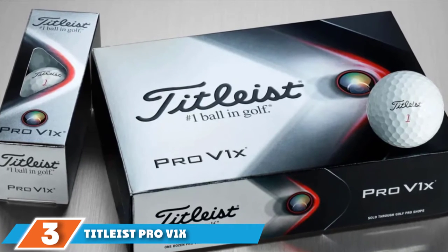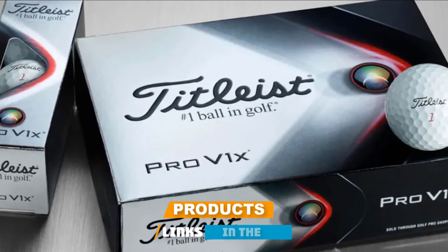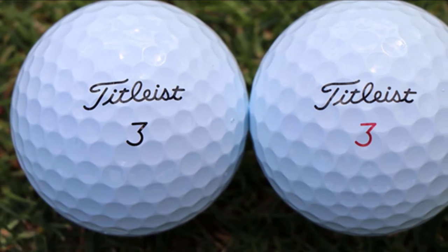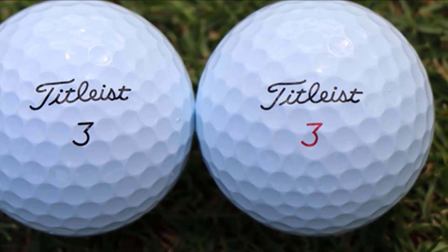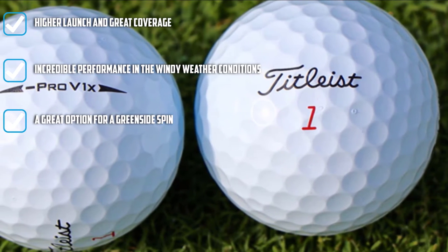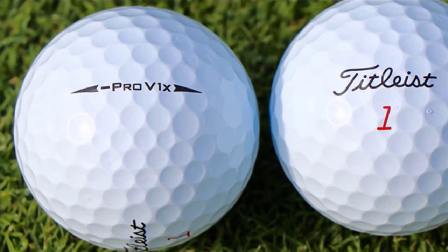Number three position is held by Titleist Pro V1x Golf Balls. Enjoy superior performance with a high trajectory, longer distance, and low long game spin. The ball is made for faster swings, which is why it is placed in the category of the best golf ball for 100-110 mph swing speed. The firm golf ball is quite beneficial for high swing speed golfers. The soft and firmer feel provides better stopping power and greenside spin, helping to enhance the overall confidence of golfers.